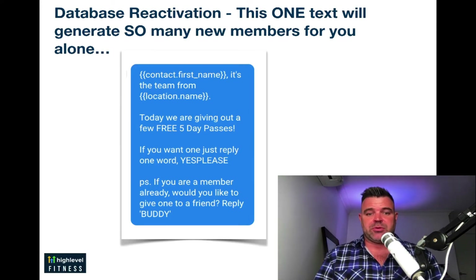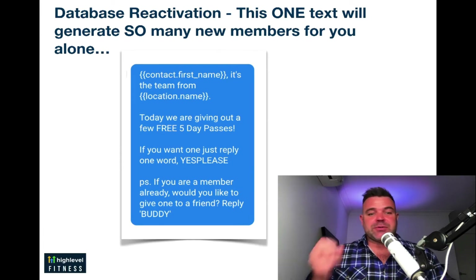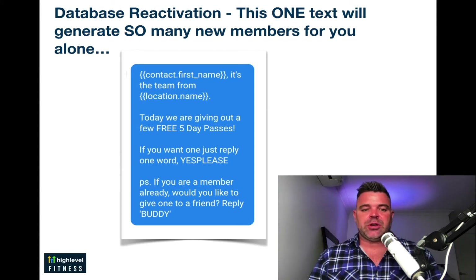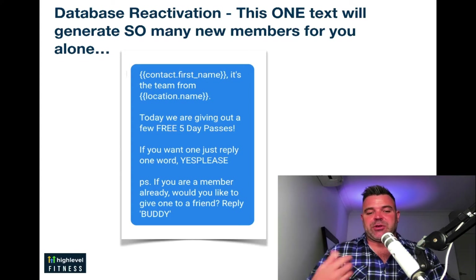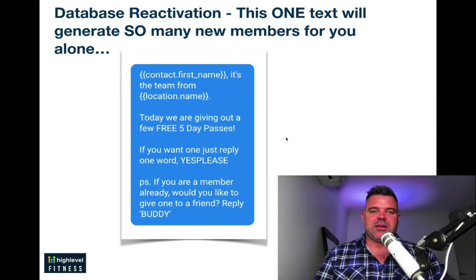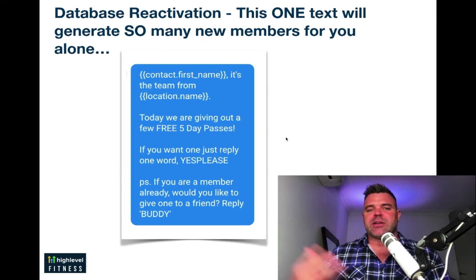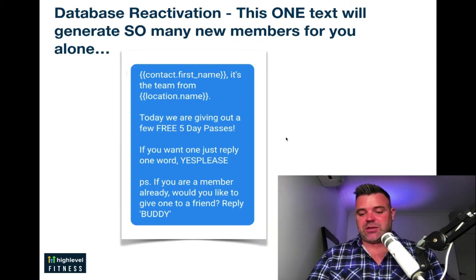So it's very, very simple. This one text can bring so much into your studio. It goes: 'First name, it's the team from your studio name. Today we're giving out a few free five-day passes — one day, 10 days, whatever it is for you. If you want one, just reply one word: yes please. P.S. If you're a member already, we'd like to give one to a friend — reply buddy.' What this one message does is enable you to message your entire database. You can send it to your members too, because if your members love you, they'll say, 'Oh yeah, I'll give a pass to a buddy.' Next thing you know, you've got a whole bunch of buddies coming in as well.